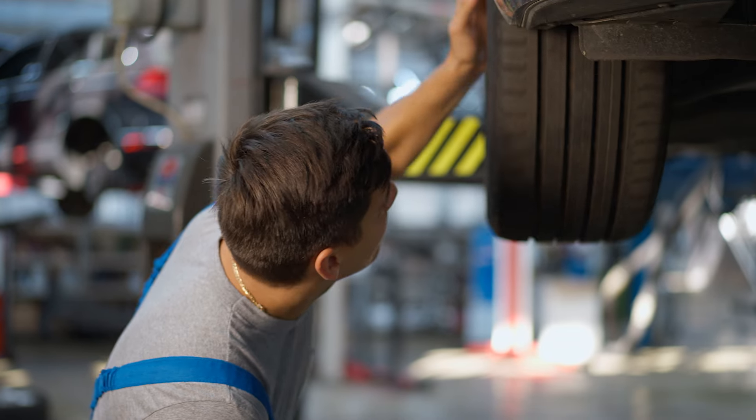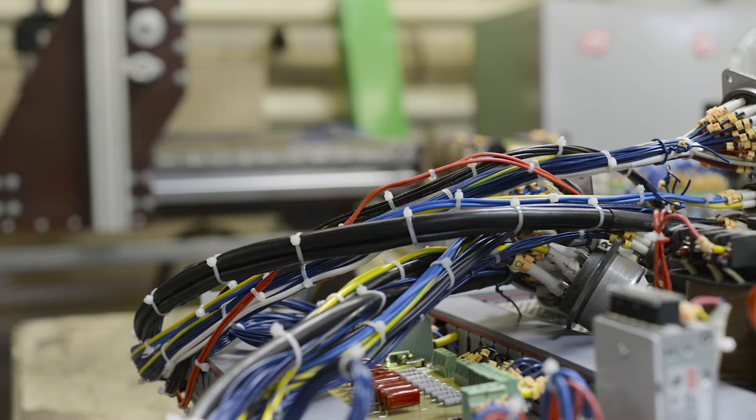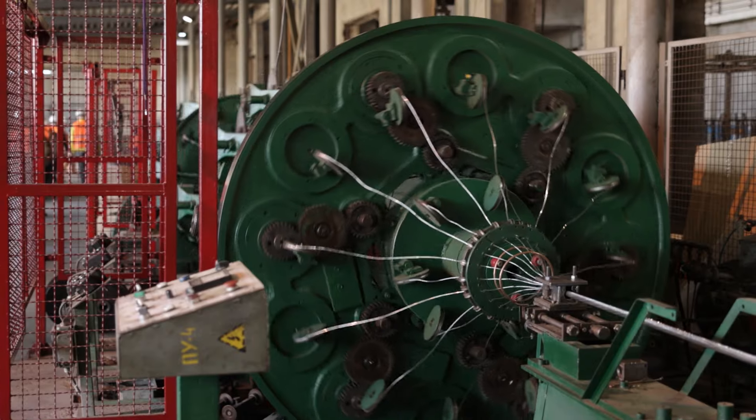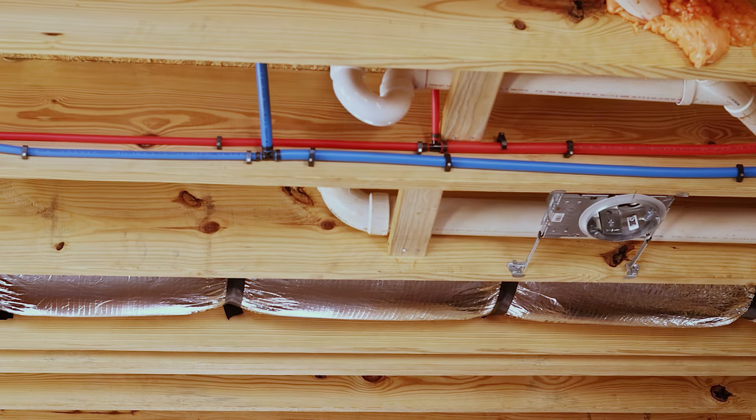In industrial applications, grommets are used for a variety of purposes. The automotive industry uses grommets in vehicle manufacturing for cable management and wiring harnesses. They're also used in the manufacturing industry and can be found in machinery, equipment, enclosures, control panels, and other industrial applications.